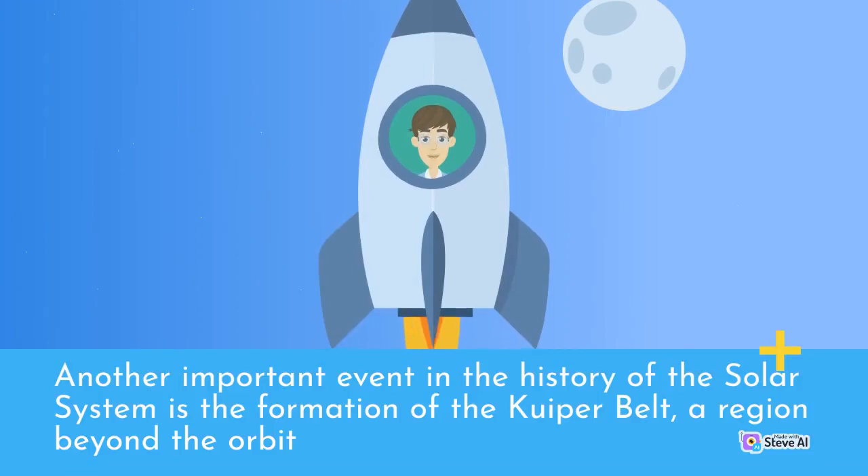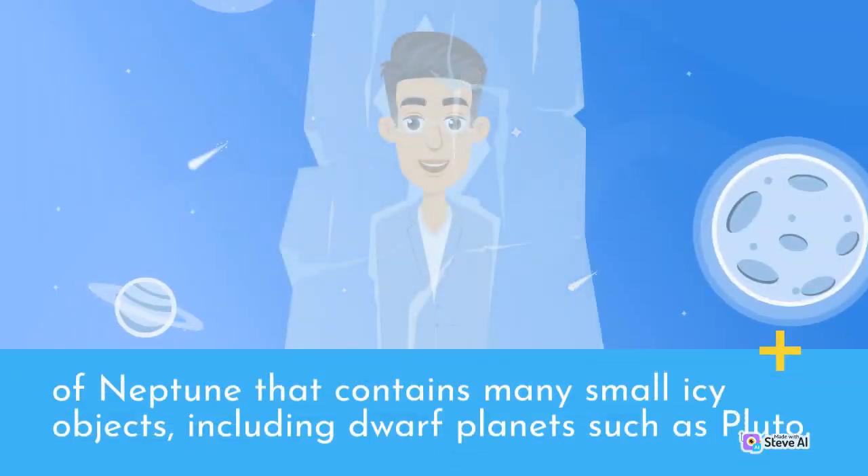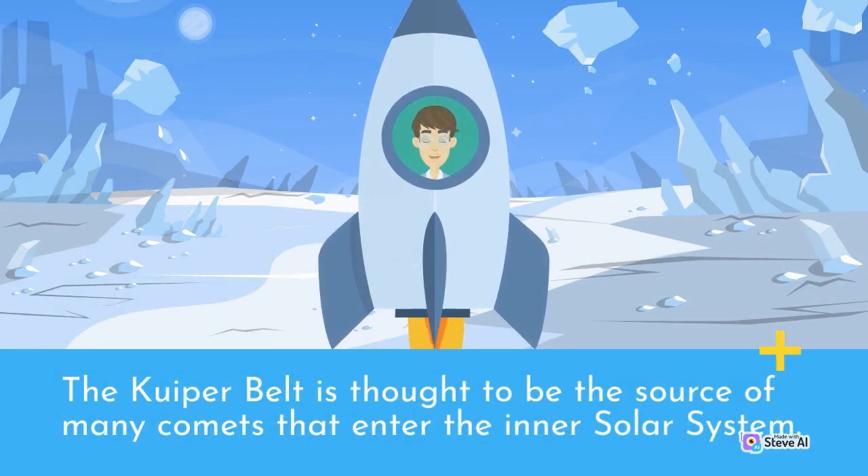In the history of the solar system is the formation of the Kuiper belt, a region beyond the orbit of Neptune that contains many small icy objects, including dwarf planets such as Pluto. The Kuiper belt is thought to be the source of many comets that enter the inner solar system.